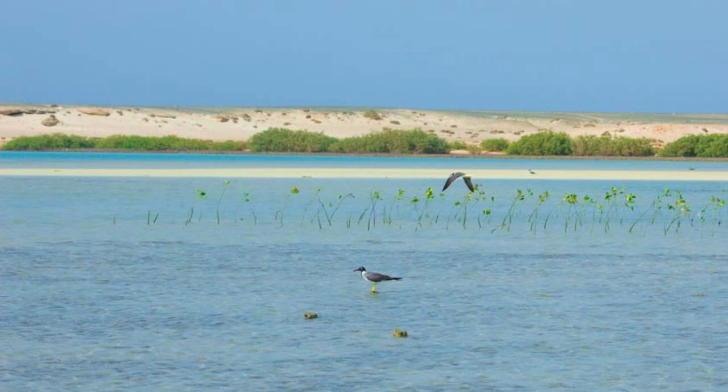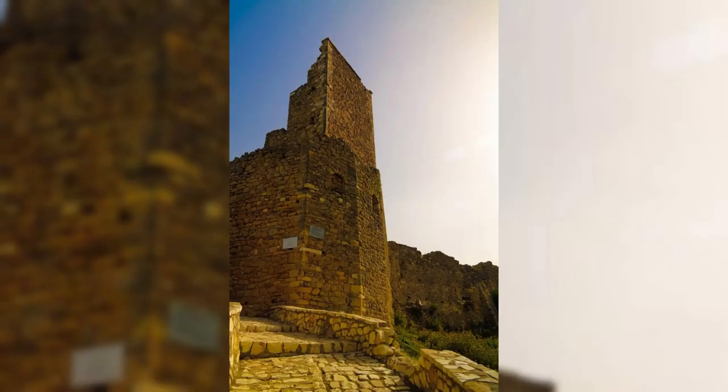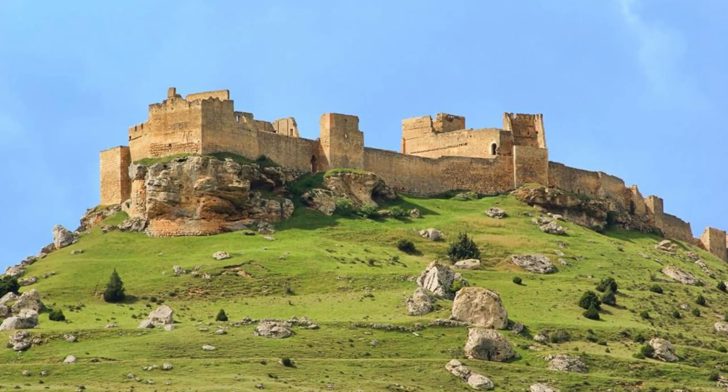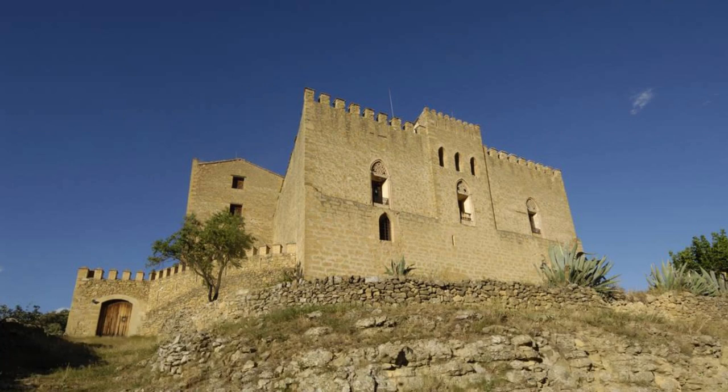Karak Castle. Step back in time at Karak Castle, a mighty Crusader fortress perched atop a rugged hill in southern Jordan. Explore the castle's imposing stone walls, fortified towers, and underground passageways, which offer insight into the military architecture and defensive strategies of the Crusader period. Discover the castle's rich history through interactive exhibits and historical reenactments, which bring the medieval world of knights, kings, and sieges back to life. Karak Castle is a symbol of Jordan's medieval heritage and its role in the epic struggle between east and west.